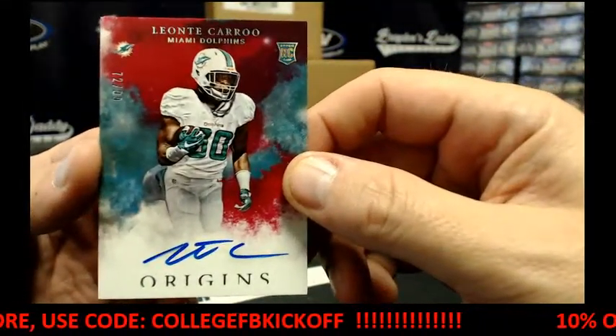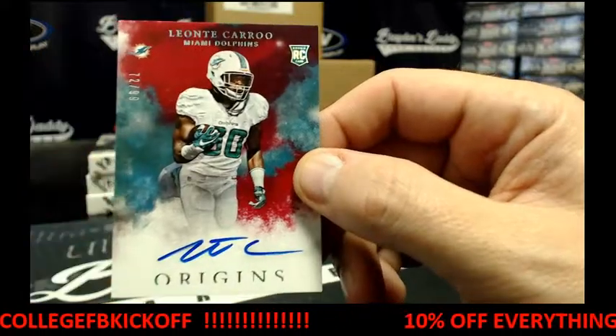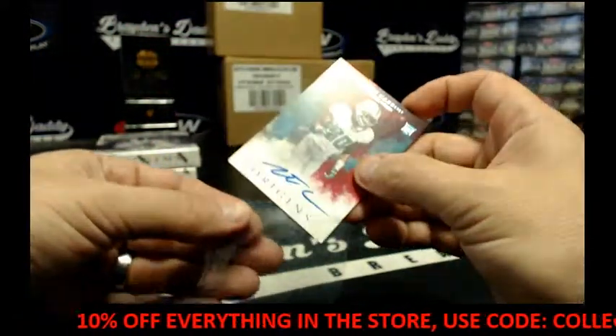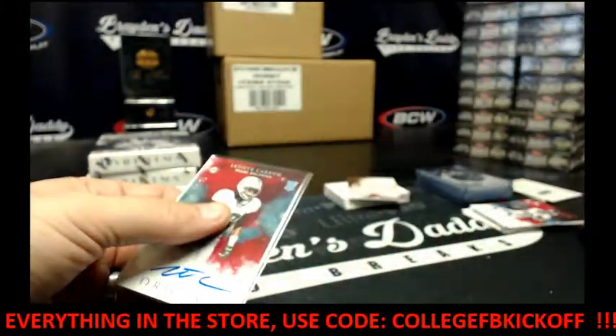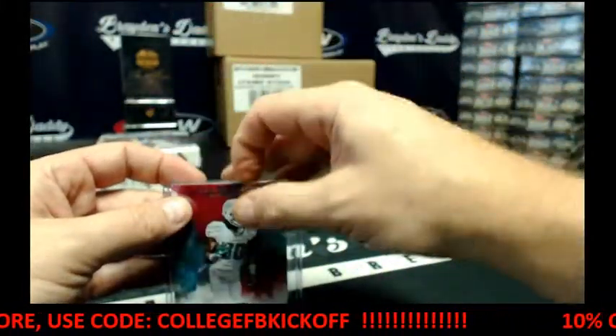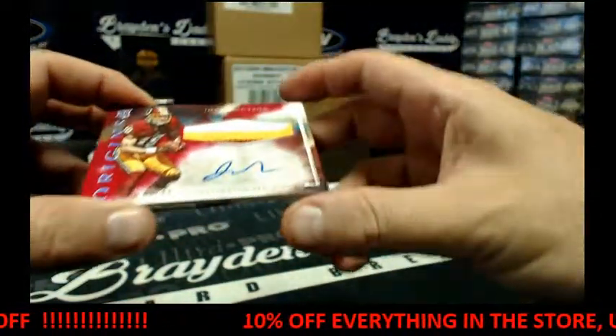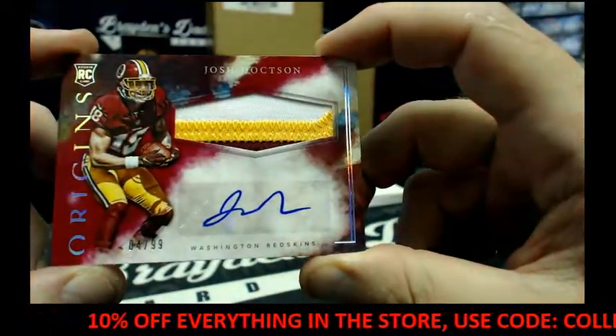We've got for the Dolphins, 72 of 99, Leonti Carew. We've got a three-colored patch, auto four of 99, Josh Doxson.